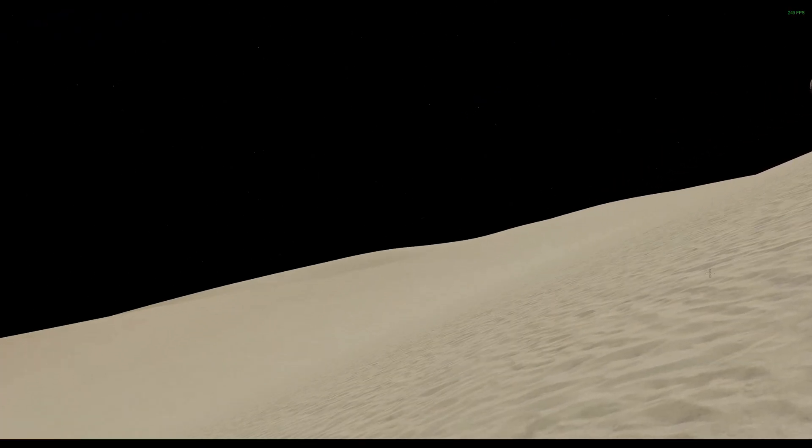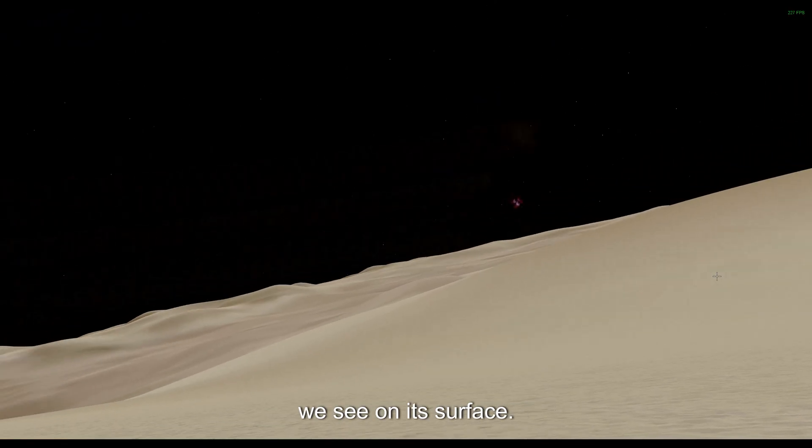It might not be a planet anymore, but it will always have a special place in our hearts — just like the heart-shaped region we see on its surface.